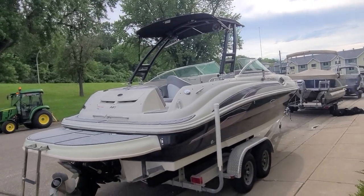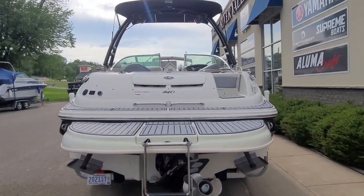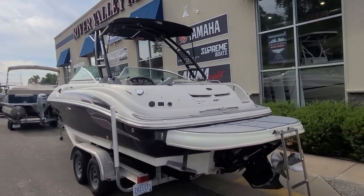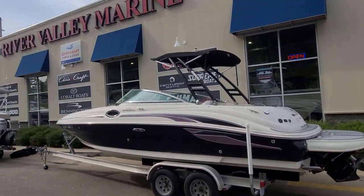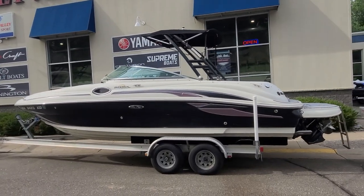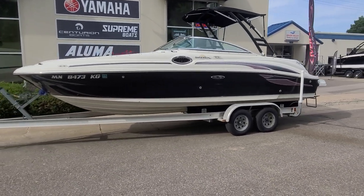That concludes a quick video walk-around of this Sea Ray 240 Sundeck. Certainly a lot of boat for the money — a very big boat interior-wise, with a lot of nice updates with the sea deck and the monster tower. Just a good looking overall package. Again I am Zach at River Valley Marine in Red Wing, Minnesota. Please call, text, or email with any questions or to set up a time to view, and as always I appreciate you taking the time to watch our video.